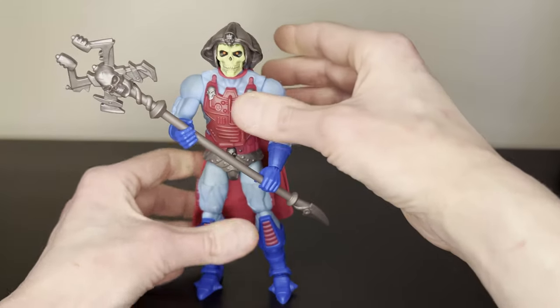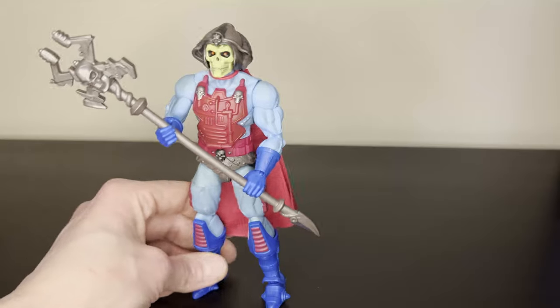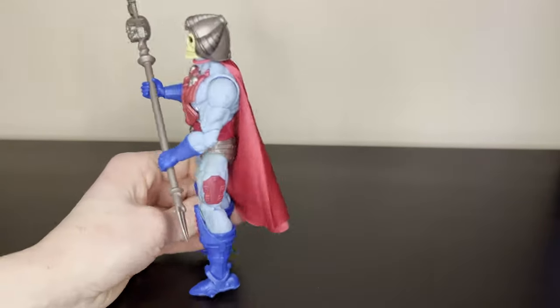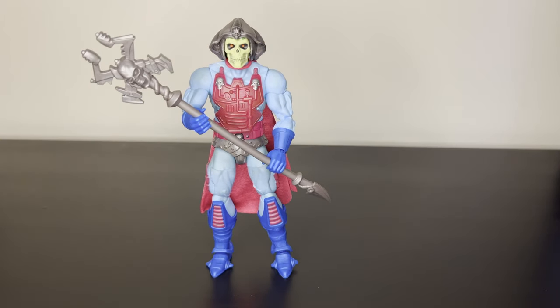He stands very easily because of these giant boots and giant feet — no problem getting him to stand. He looks really great with the Havoc Staff. I was very excited when they announced this was being released, but then of course it was a Target exclusive, so I knew it was going to be tough. That's it for the unboxing review of the New Adventures Skeletor. Very happy to have the figure and really happy I was able to get it. I'm John Soroka — like, comment, subscribe, and I'll catch you next time. Thanks, bye.